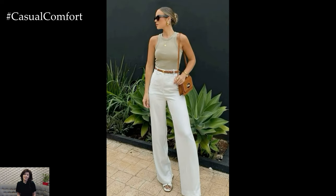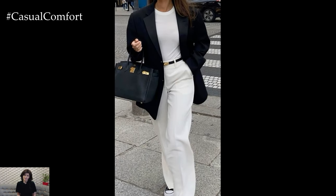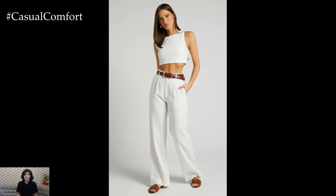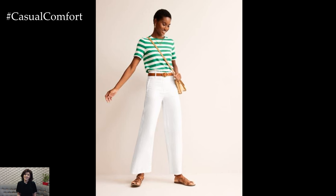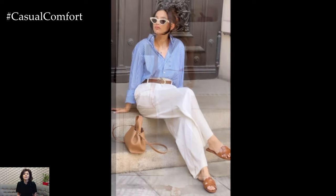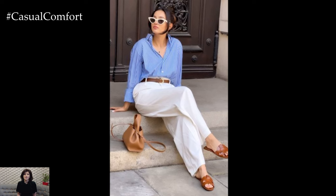Accessories play a significant role in enhancing your white trousers outfit. They can add a personal touch and elevate your overall style. A belt can define your waist and add a focal point to your outfit. Choose a sleek leather belt for a classic look or a woven belt for a more casual feel. Delicate jewelry like gold or silver necklaces, bracelets, and earrings can add a touch of elegance. For a bolder statement, opt for colorful or chunky pieces. A stylish handbag or clutch can complement your outfit. Choose neutral colors or go for a bold contrast to make your outfit pop.